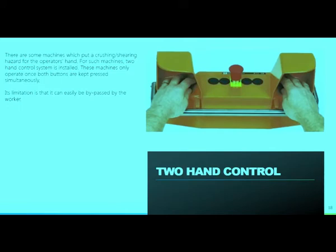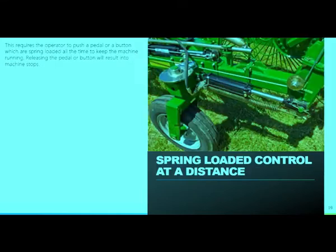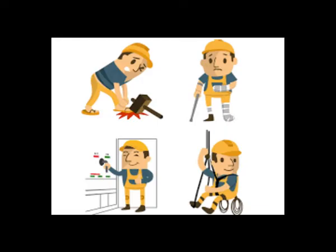Physical hazards include: impact, illumination, pressure, noise, vibration, temperature, and radiation. Biological hazards include: bacteria, viruses, plants, parasites, mites, molds, fungi, and insects.